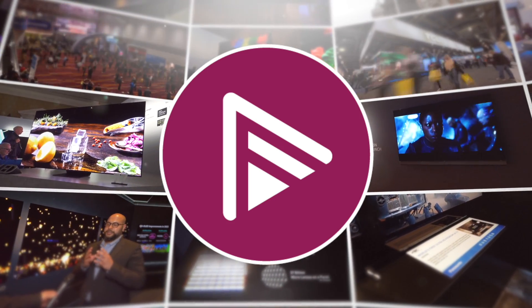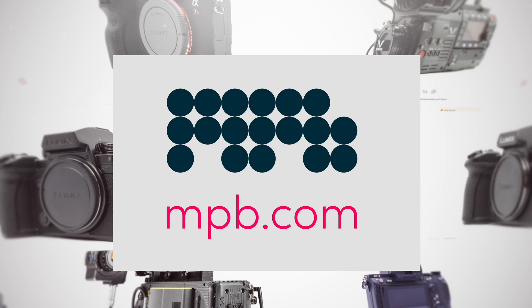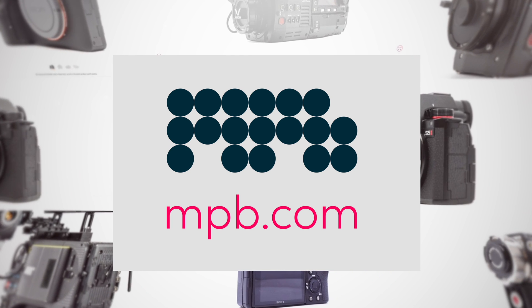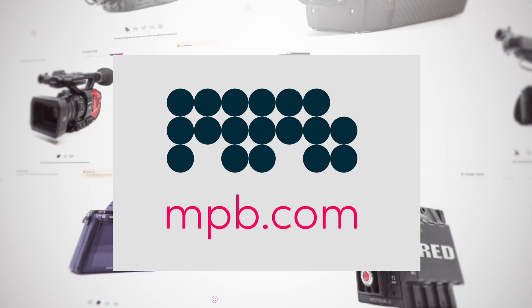AVForum's CES 2024 coverage is sponsored by MPB. Are you a visual storyteller looking to trade up to the latest camera bodies and lenses? MPB has served over 625,000 visual storytellers and they have recirculated more than 500,000 cameras, lenses and accessories. Visit MPB.com to see what they can do for you.